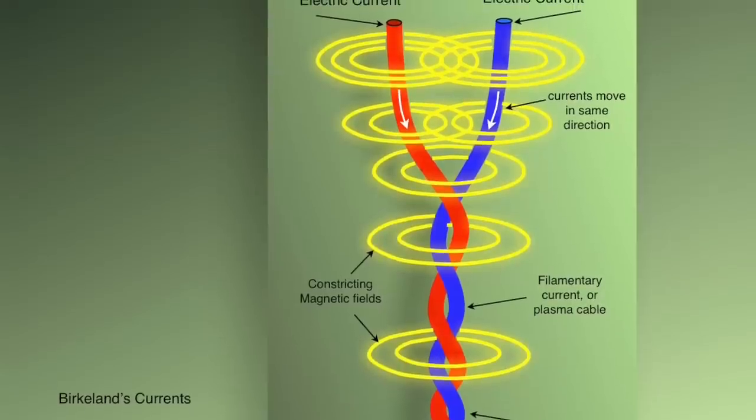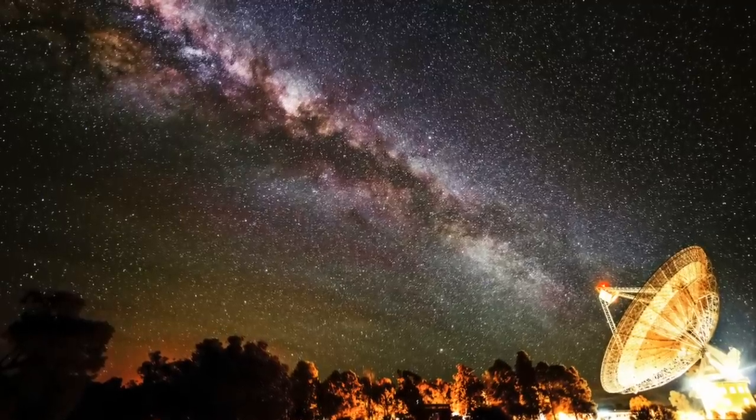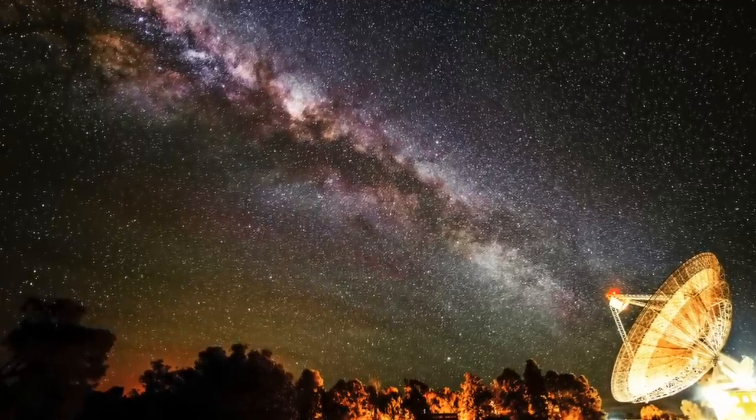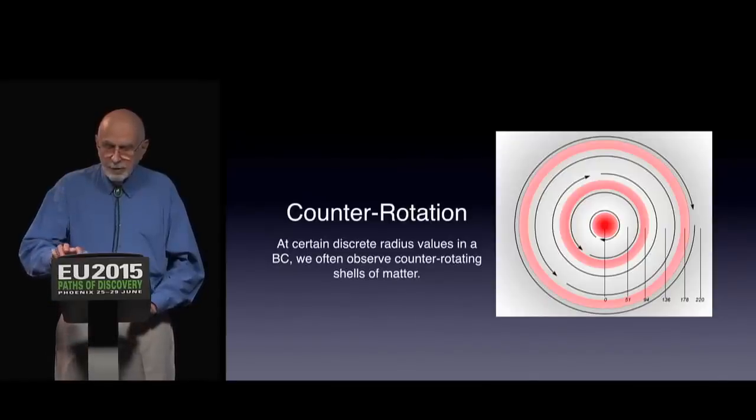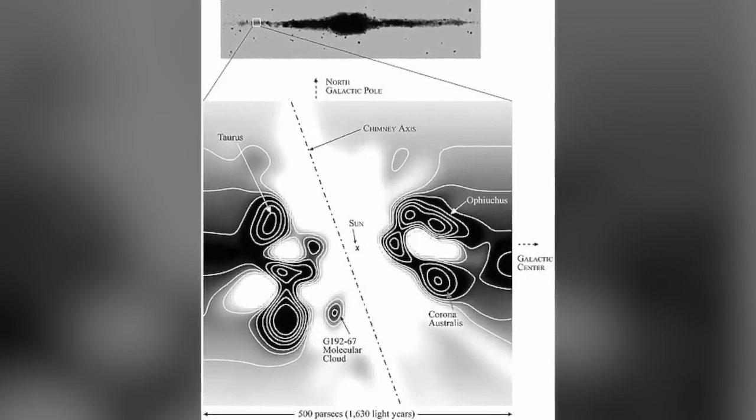When electric currents can't be directly measured by space probes, the task of inferring their existence in space is complicated. Eugene and his colleagues have followed Dr. Donald Scott's model of the structure of a Birkeland current.